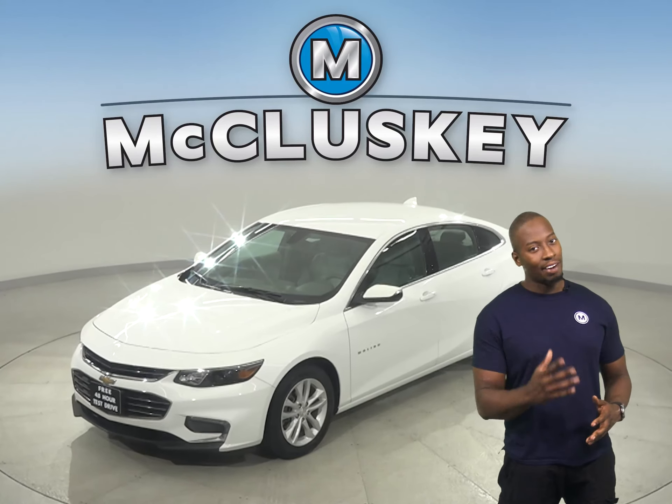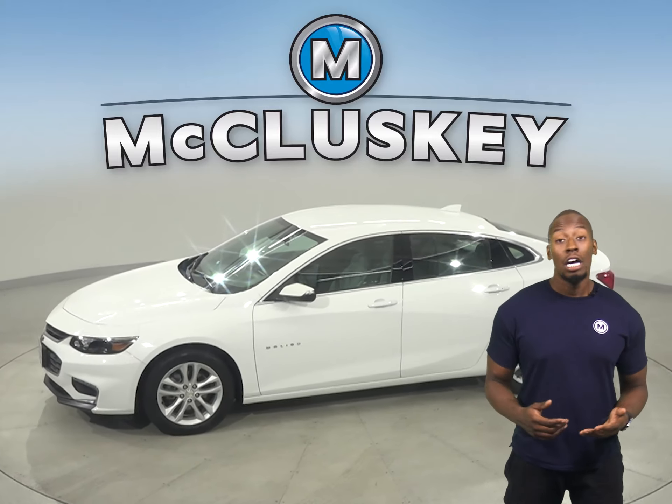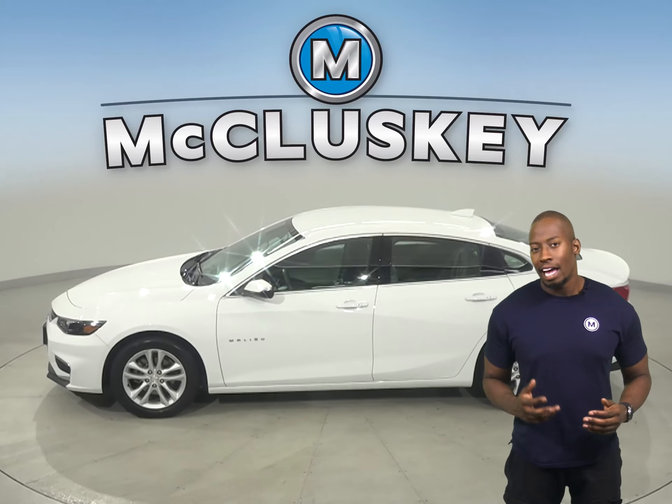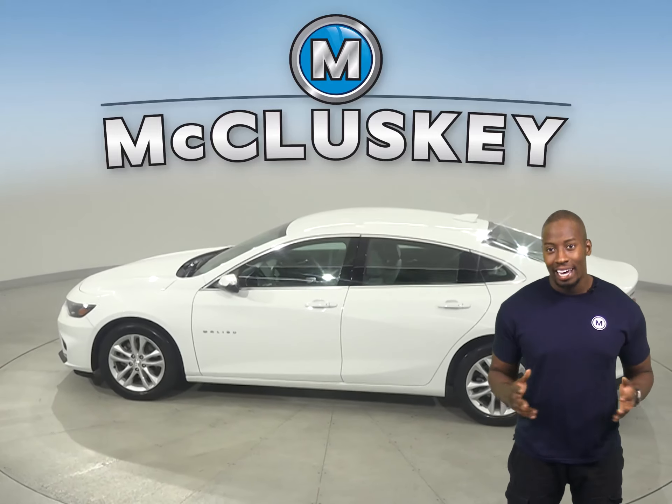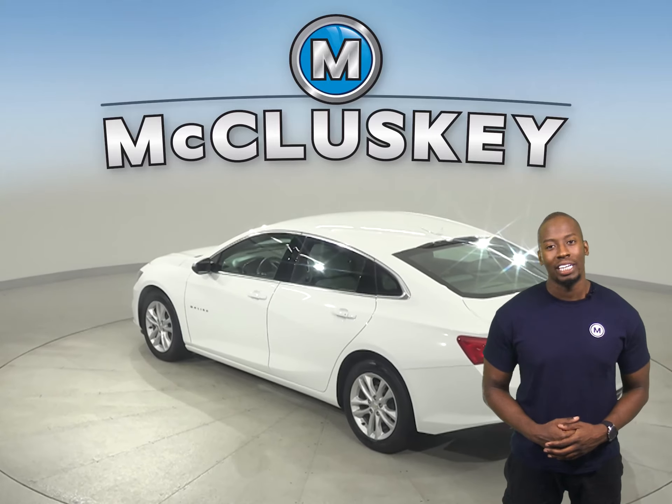Check out this 2018 Chevrolet Malibu. It has 33,000 miles on the odometer, so not only does it still have a long life ahead of it, but it's covered by our free lifetime warranty for as many years and as many miles as you own it.